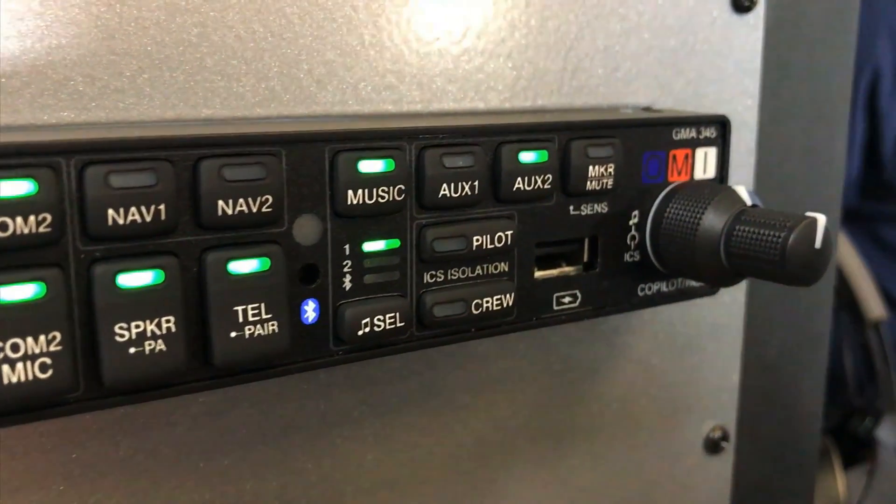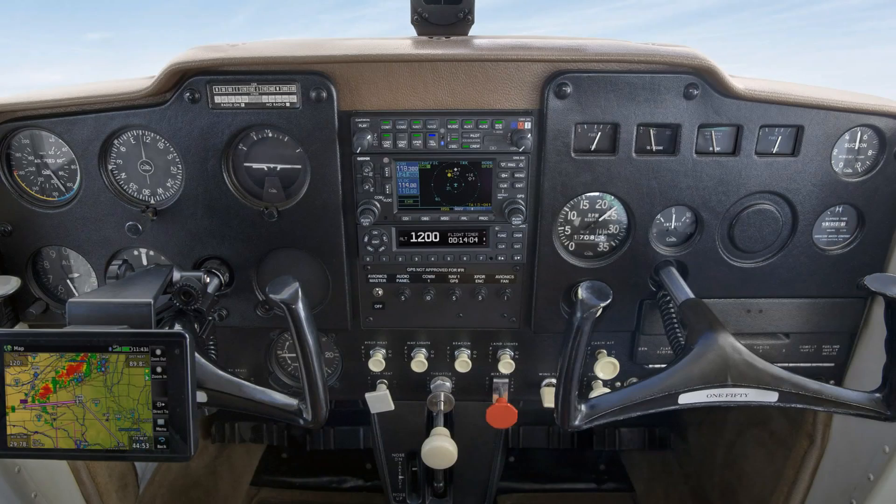The GMA342, on the other hand, incorporates a 3.5mm jack so you can plug in your portable music device. The GMA345 will be available for $1,895 and the GMA342 will be available for $1,595 in late April.